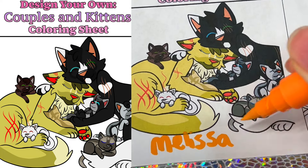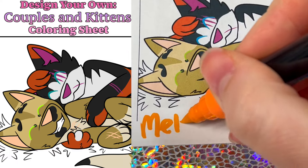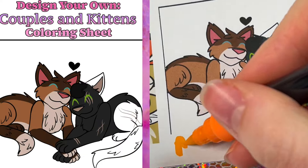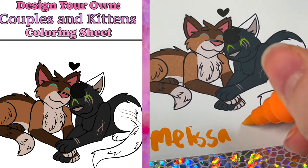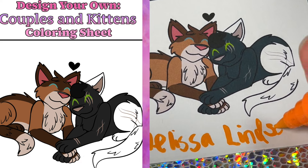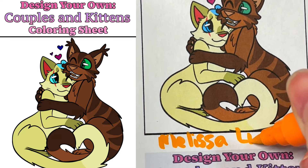These next few color pages are all designed by Melissa Lindsay — great job, Melissa! I really love all of your different character designs, and I like how their little closed eyes are neon colors — so cute and creative! Great job with all of these coloring pages — you did an amazing job! I love seeing all of your characters brought to life through our coloring pages!